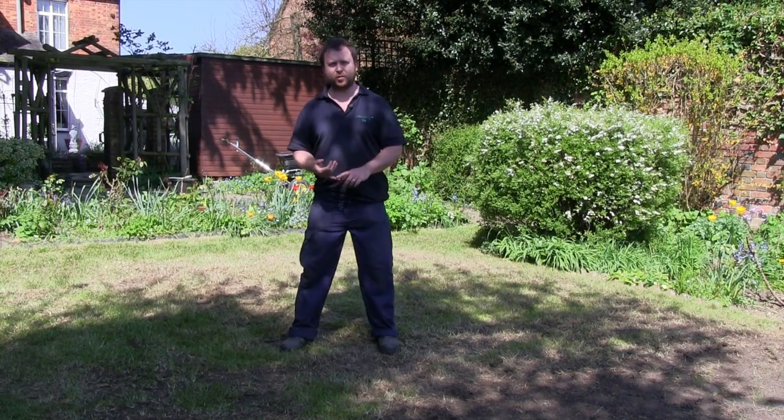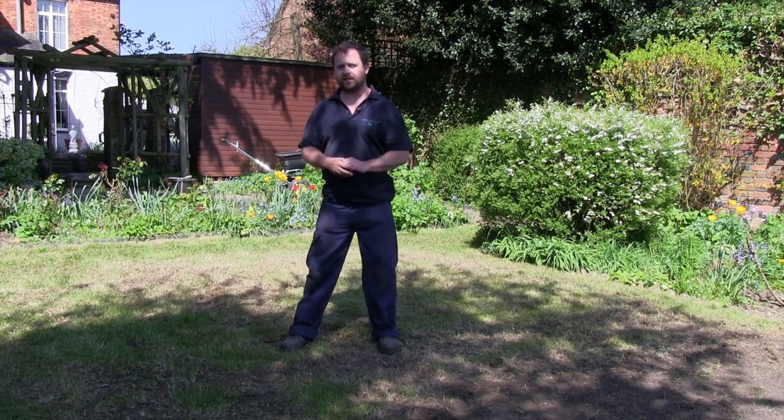I've scarified the lawn and because it was so dense I had to go over it a number of times. There was a lot that came out but it's good because it's given us a good base for when the seed goes down.